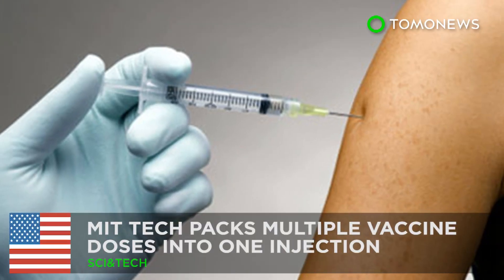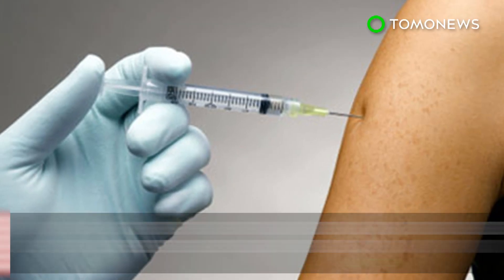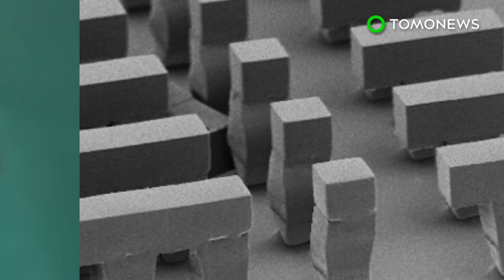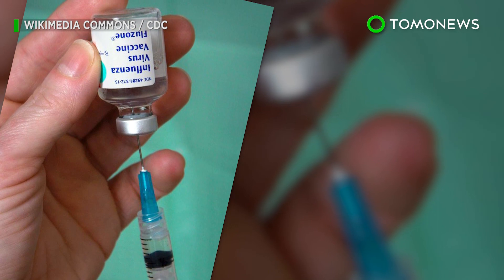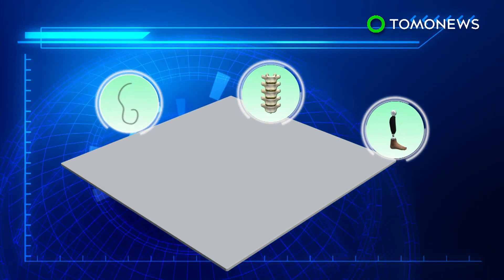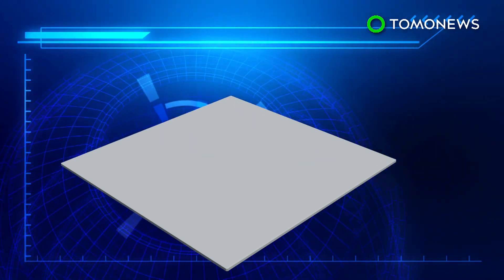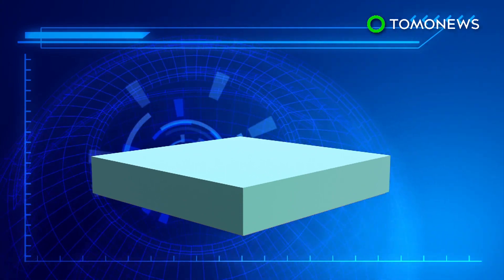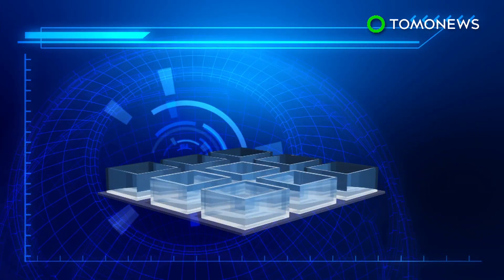All the vaccine you'll need in one single shot. MIT has developed a drug delivery method that packs multiple doses in a single injection and could soon make multi-shot vaccines a thing of the past. Biodegradable polymers used in implants, sutures, and prosthetic devices were pressed into silicone molds to form tiny cups, each measuring 400 micrometers across.